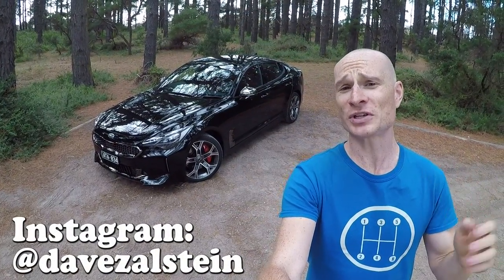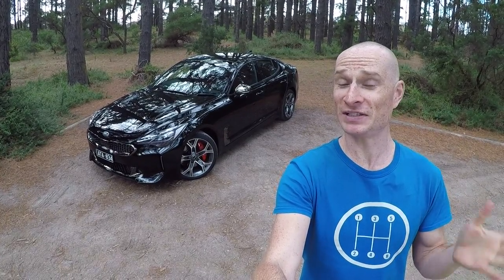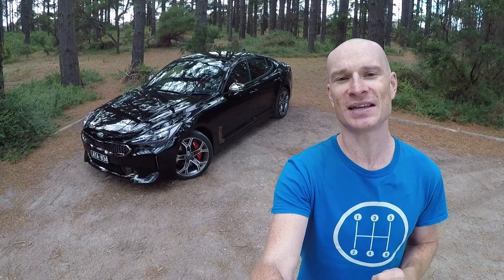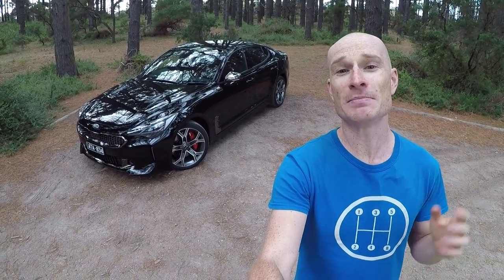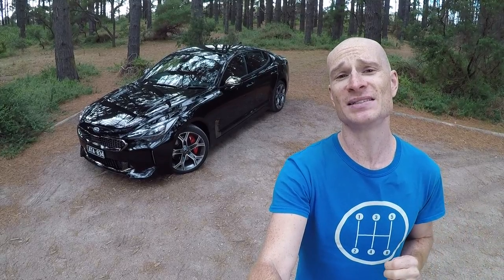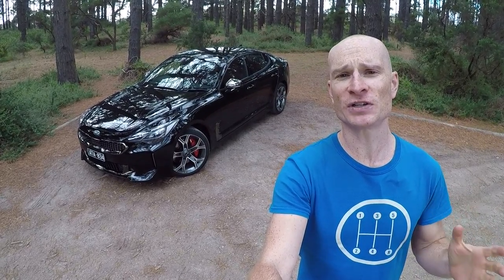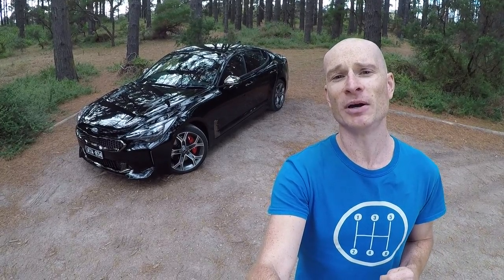It's Korean, it's got a twin turbocharged V6 engine in the front, and it's rear-wheel drive. It is of course the much anticipated 2018 Kia Stinger GT. Inspired by the original AM115 Maserati Ghibli of the late 1960s and early 1970s, the Stinger is the Korean brand's first attempt at a proper GT car, a genuine Gran Turismo.